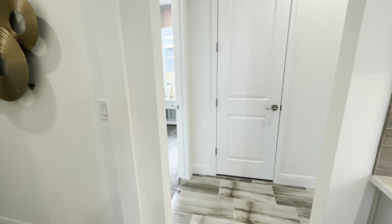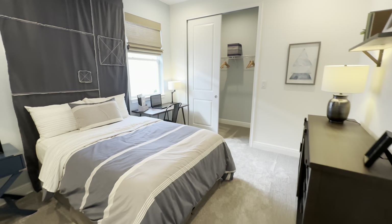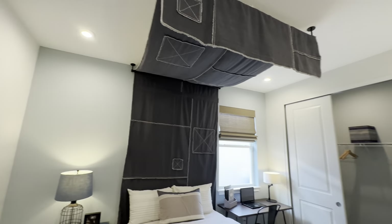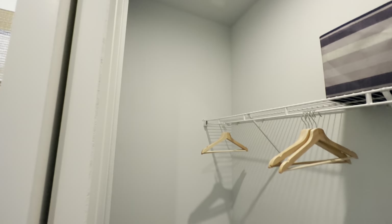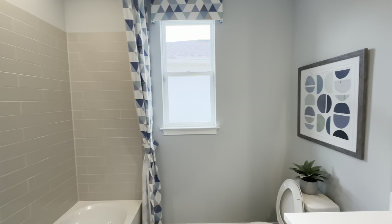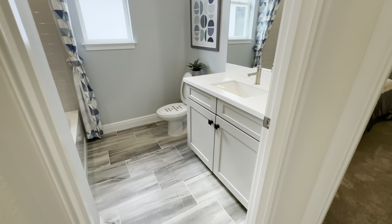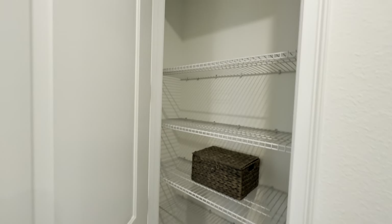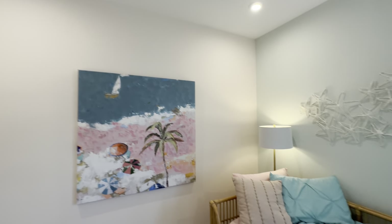There will be two bedrooms right here. Let's go in this way — nice-size closet. You're going to have a bathroom here. Obviously there will be a door here, but right now there is no door. Linen closet. And then bedroom number three or four, however you want to count it.